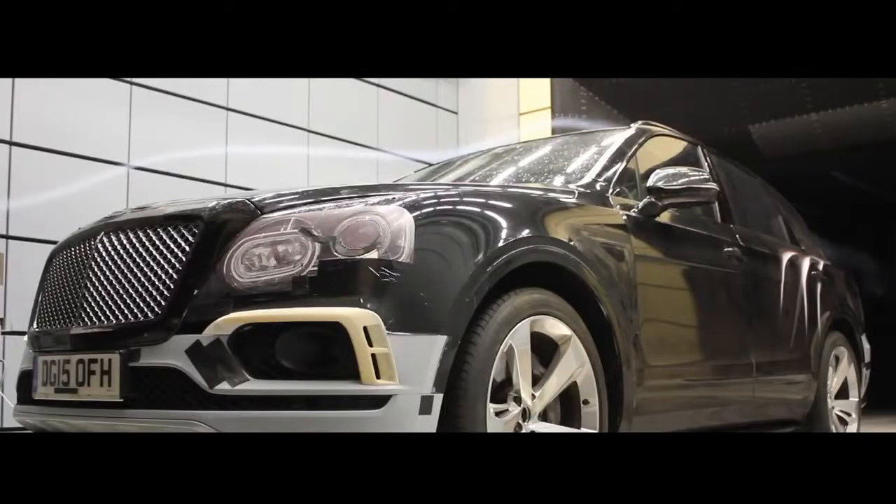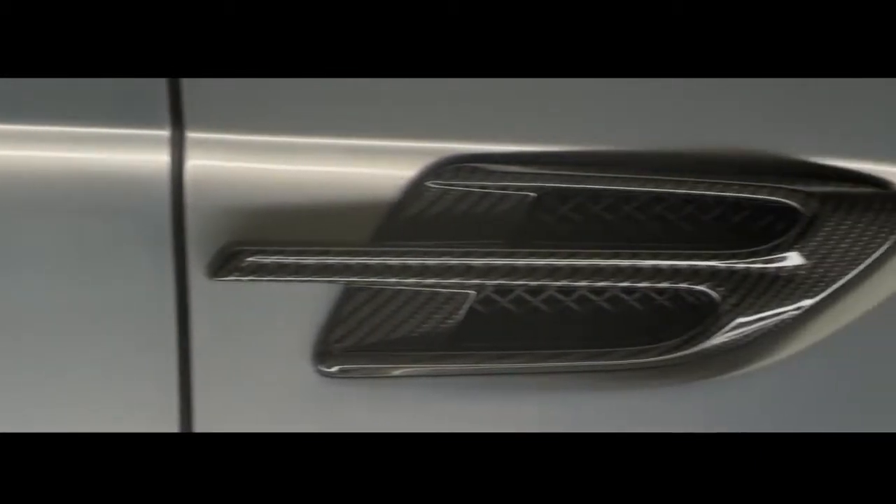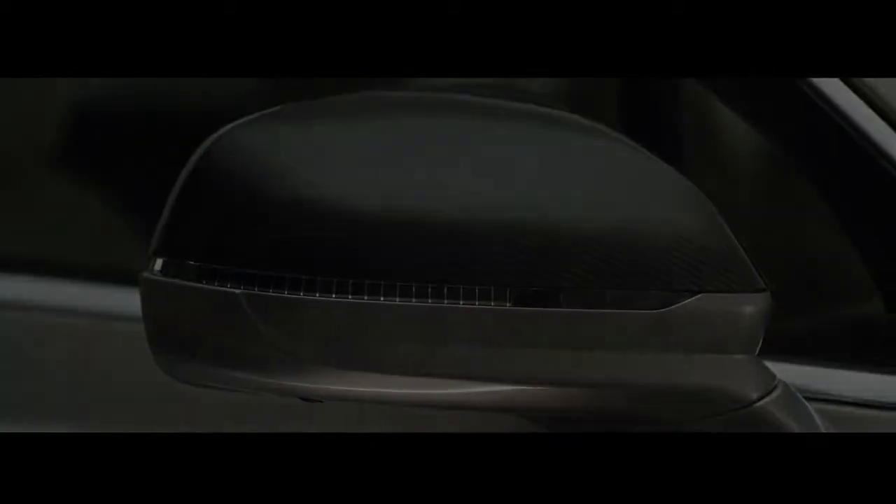We've worked closely with our design team, our engineering and our aerodynamic team to deliver something that is a true Bentley accessory. We began work on this project about three years ago and we set out to deliver something that was in keeping with the exterior style of the car, yet provided that differentiation that many of our customers asked for. We believe with this styling specification we've exceeded that brief.